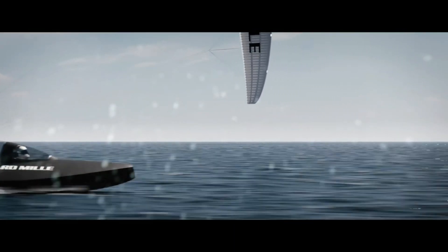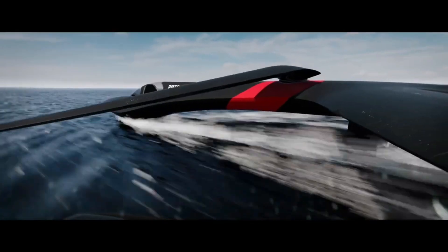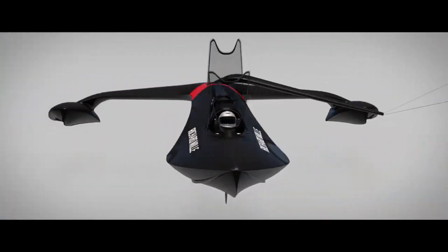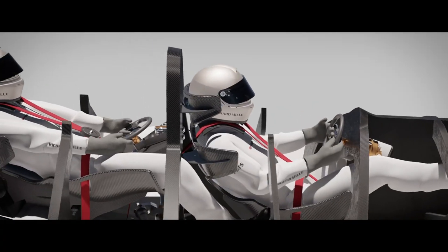The boat is controlled by a pilot who steers and adjusts the angle of the hydrofoils. It is propelled by a giant kite that harnesses the wind at high altitudes. The boat was launched for the first time on Lake Geneva in August 2023, and the team plans to attempt the record in 2024.